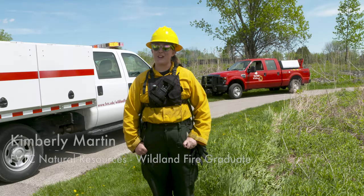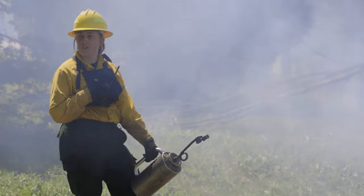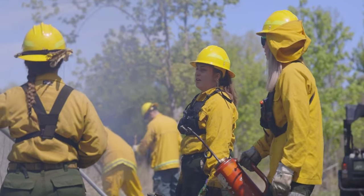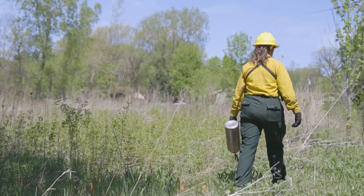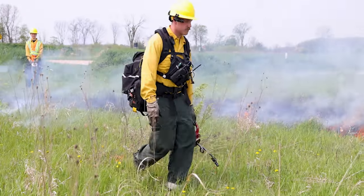When we do classroom work, we learn about different firing techniques and different suppression techniques, but a lot of those things don't typically click until you're out here actually trying them. Just the other week I finally figured out what one of the ignition techniques we talk about is, because I got to actually go out in the field and do it. Those hands-on experiences are what really solidify our in-classroom learning.